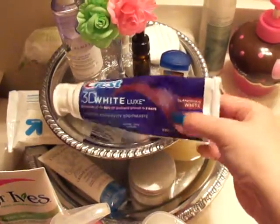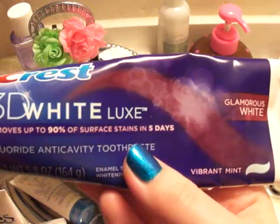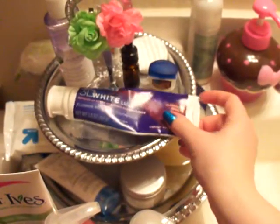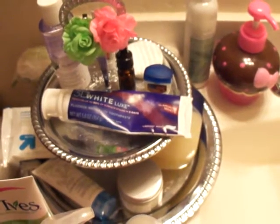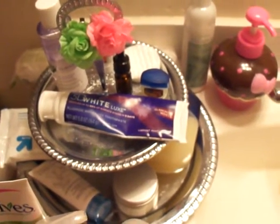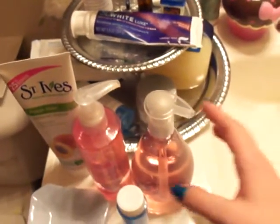This is kind of random, but I saw this toothpaste in a video — the Crest 3D White Glamorous White. I saw it in the store and figured I'd try it for glamorous white teeth. I don't know if my teeth are glamorous white, but it works pretty well.